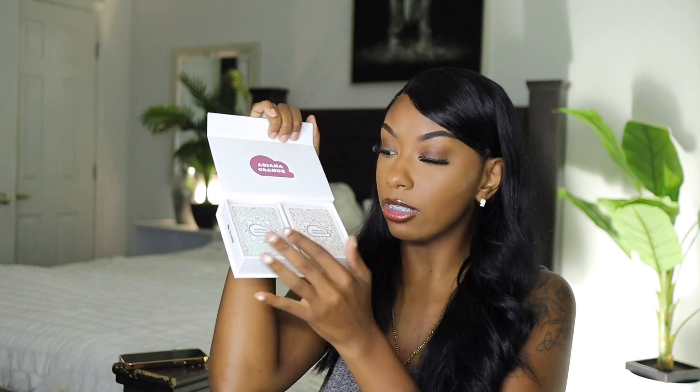The original I believe is like the one-point-something fluid ounce bottle. So you can see the size difference. This also came with a free gift because I ordered mine off Ulta — I don't know if you can get it anywhere else, but I got mine off Ulta because that's where I saw it. Mine came with some playing cards from Ariana.